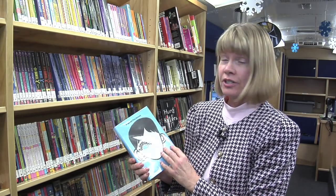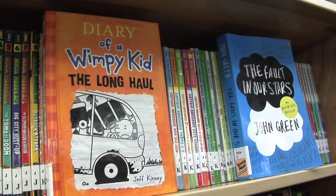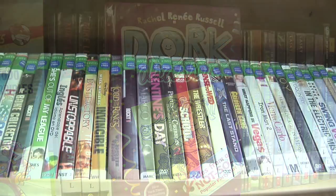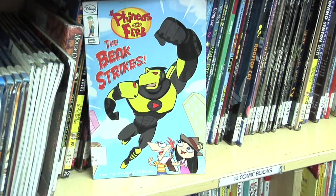The materials we have on the bookmobile are all popular items that the children, teens, and adults are asking for. We have nonfiction, fiction like this New York Times bestseller list, magazines, DVDs — anything that you might go to a regular brick and mortar library to find, you can find out here on our mobile library.